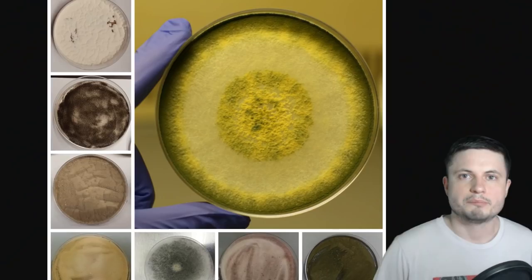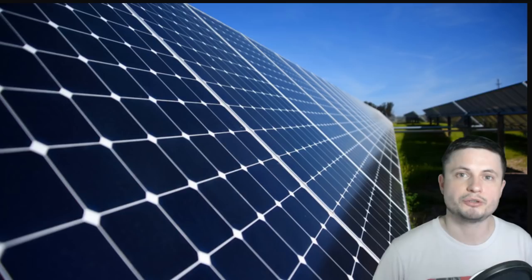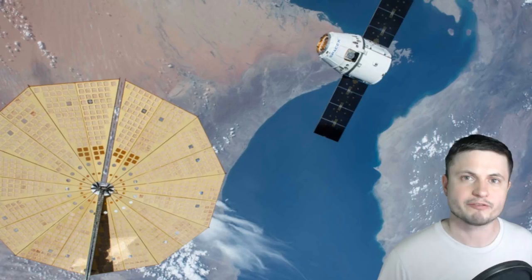There are potentially a lot of different applications for melanin in space — it could be the component we need to successfully colonize different moons and planets. The problem right now is that it's very expensive to produce artificially. However, by using the Chernobyl fungi, we can find a way to have them produce what we need. The goal is to create a kind of space sunscreen using melanin while also harvesting energy. There's also a possibility this will lead to new solar panel technology, with melanin-based components that are even more effective at generating energy from sunlight and outer space.